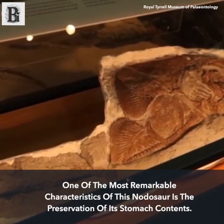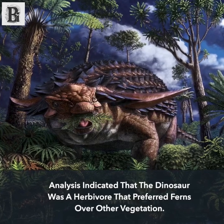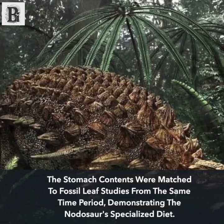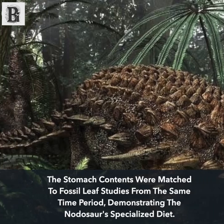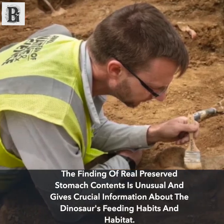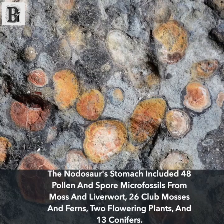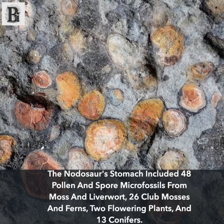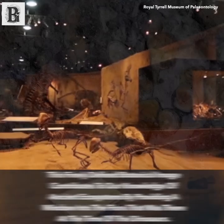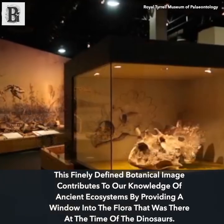One of the most remarkable characteristics of this nodosaur is the preservation of its stomach contents. Analysis indicated that the dinosaur was a herbivore that preferred ferns over other vegetation. The stomach contents were matched to fossil leaf studies from the same time period, demonstrating the nodosaur's specialized diet. The stomach included 48 pollen and spore micro-fossils from moss and liverwort, 26 club mosses and ferns, 2 flowering plants, and 13 conifers.